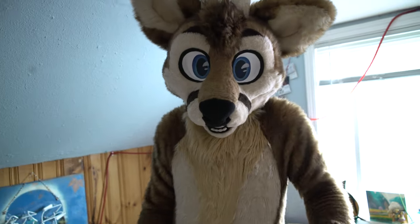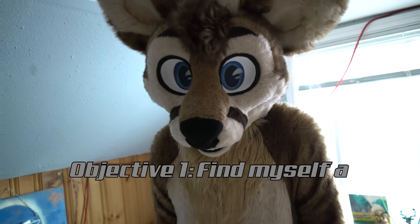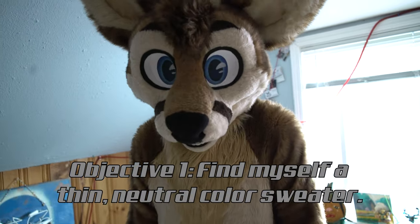If you're going to an art show, you have to dress appropriately. So I need to find myself a thin, neutral color sweater.